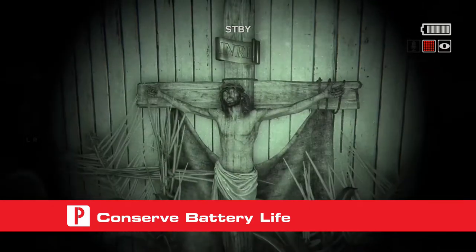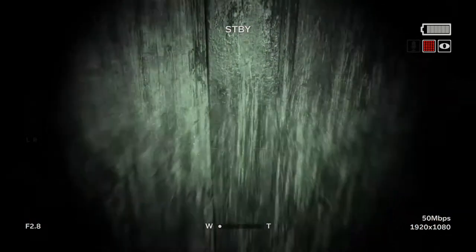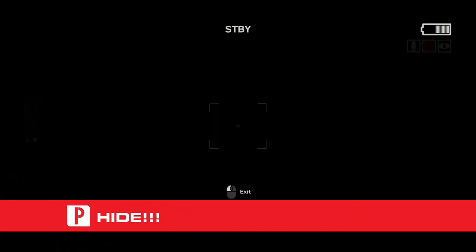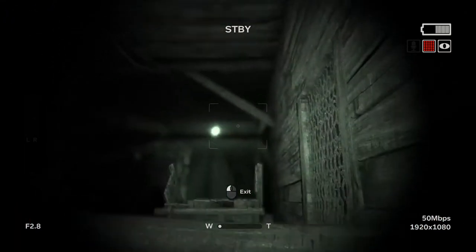Limit the use of your night vision and sound tracking. Both of these items use an extreme amount of your battery power, and using them all the time will run your battery supply down quickly. When in doubt, hide. There are plenty of hiding places to make use of in Outlast 2, so make sure you use every single one of them to your advantage and stick to the shadows.